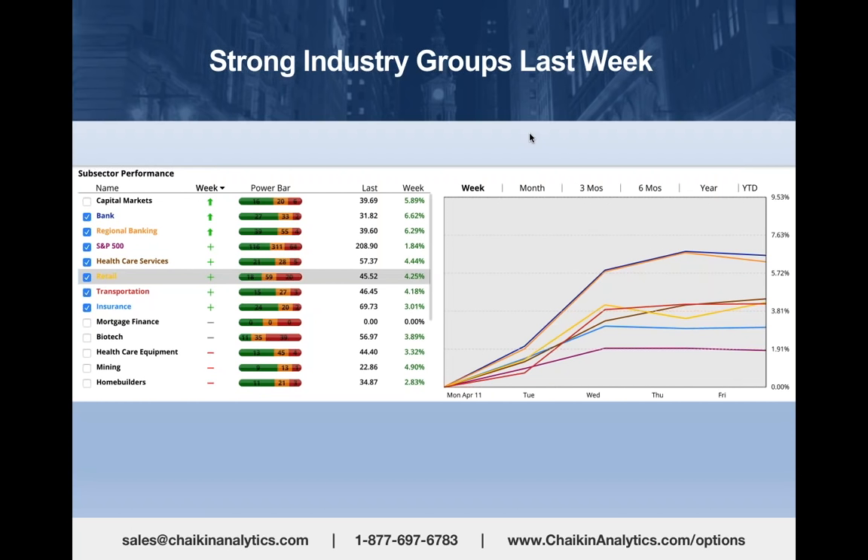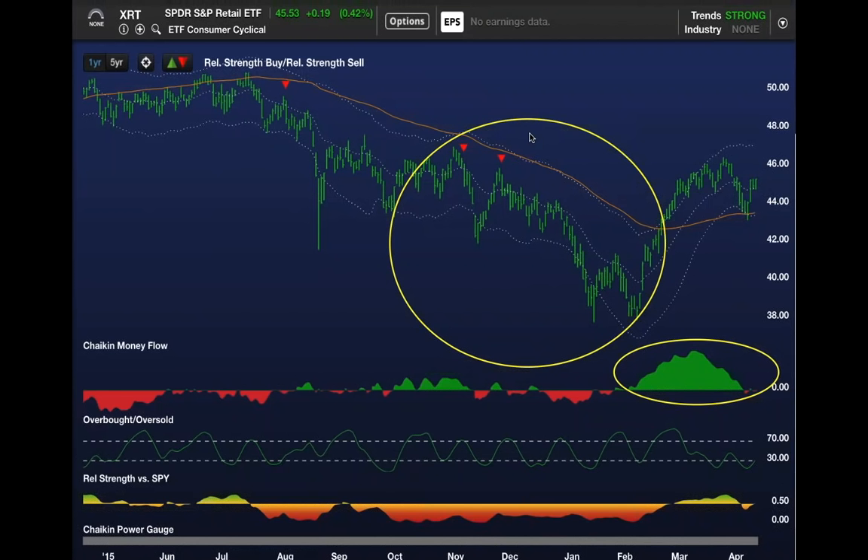How do you use that information to find a stock or an options trade? Here's the XRT—that's the ETF we're looking at. It bounced very sharply on Thursday and Friday last week. It had been accumulating good money flow. It's broken its downtrend line. So you want to try and find good ideas in the retail sector.